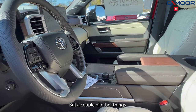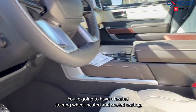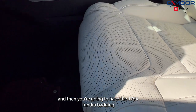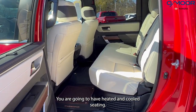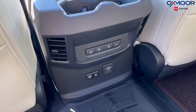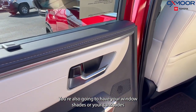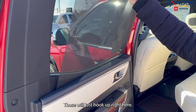A couple other things: you're going to have a heated steering wheel and heated and cooled seating. And then you're going to have the 1794 Tundra badging. In the back, you are also going to have heated and cooled seating and some charging ports. And on the doors, you're also going to have your window shades or sun shades — you can keep the sun out of your eyes, and those will just hook up right here.